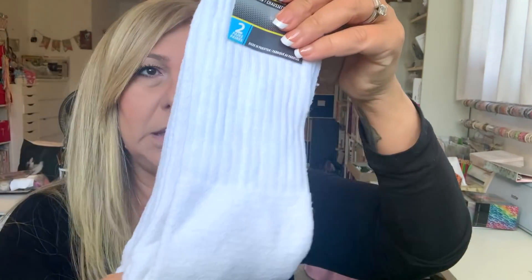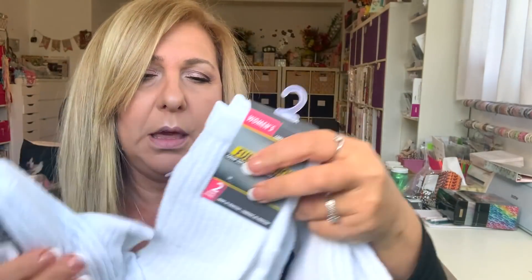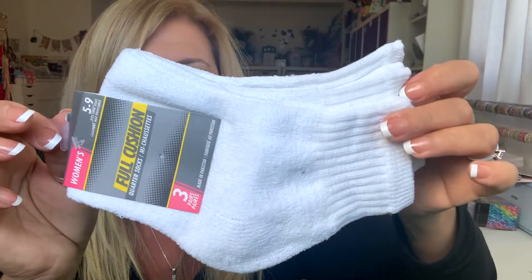I bought some socks for upcoming snowmen, gnomes, whatever I'm going to be making. I got three different kinds. These are the men's for bigger size. These are the women's — you get two; they used to be three up until last year. And then I got the short ones — these are three and it's a women's size. In their sock section I found...